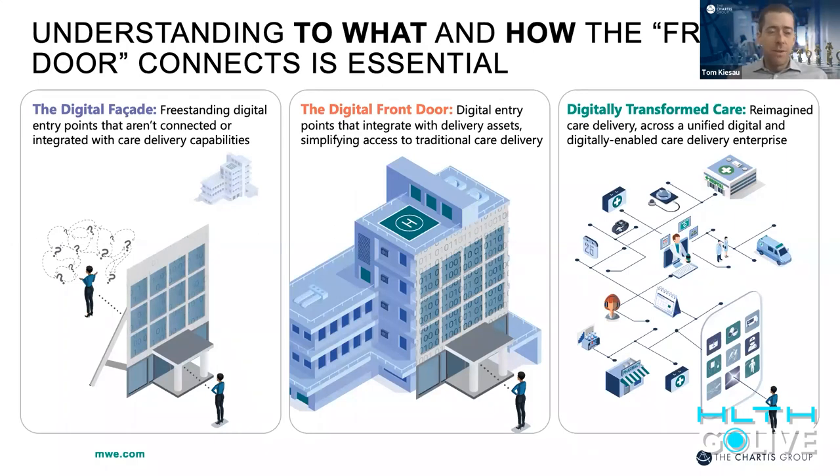Thanks, Stephen. I'll quickly walk through a couple of slides — I know no one wants to listen to consultants drone on, but it is helpful framing. We hear the term 'digital front door' a lot, and we like to use it as framing to be clear on what we're talking about. We could point to examples in any one of these domains, but understanding how the front door connects to what Stephen was alluding to is critically important — making sure we're not just creating a digital facade that's actually integrated into care delivery. It's not a freestanding capability.